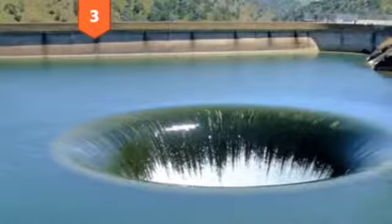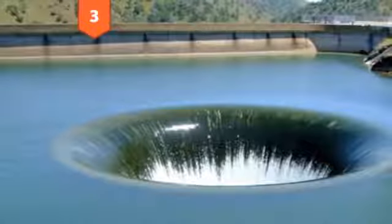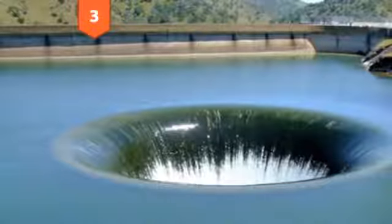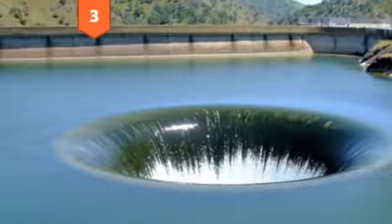Number 3, When the World Implodes. Although it may be hard to believe, this is actually Lake Berryessa in California, and yes, it has a drain. It's no small drain either. At 70 feet across, it drops 300 feet and controls the water levels in the lake.